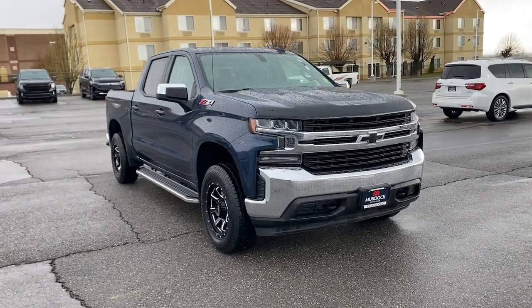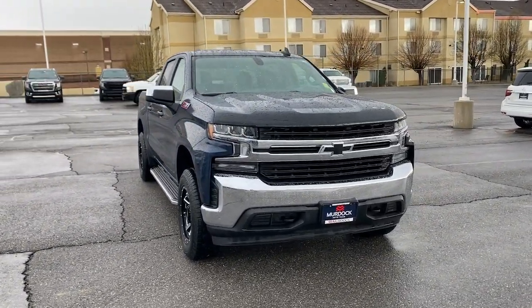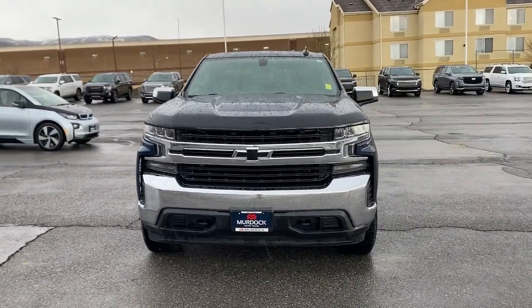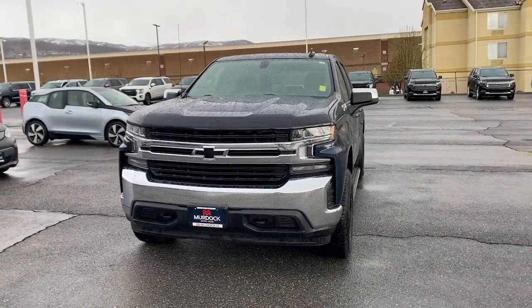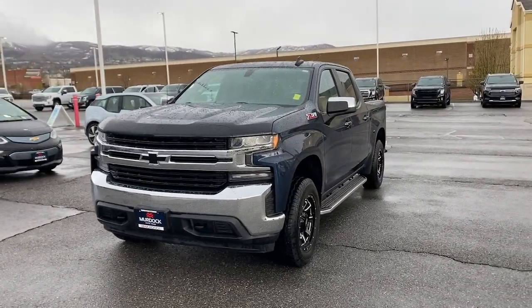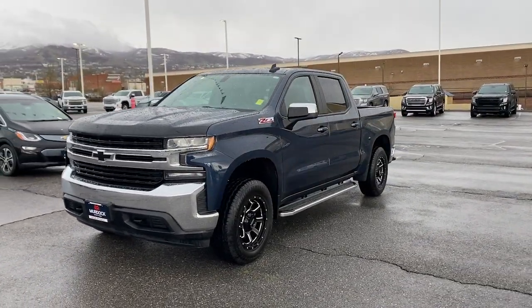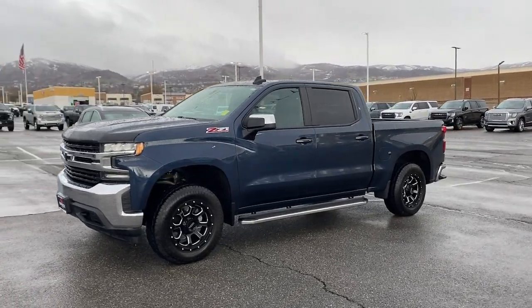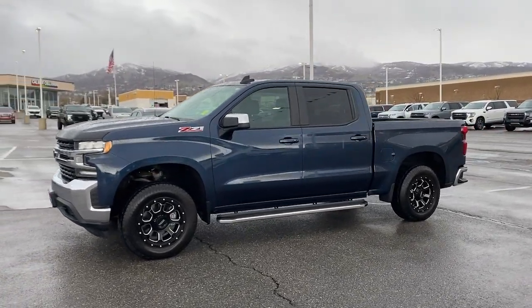Can you see yourself in the 2019 Chevrolet Silverado 1500? This vehicle is an outstanding buy with fewer than 60,000 miles on the odometer. The smooth-riding Silverado 1500 delivers rugged strength, a quiet and spacious cabin, agile handling, and technology that keeps you connected.